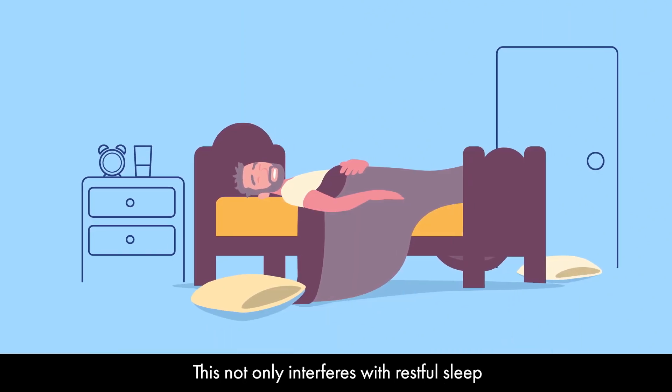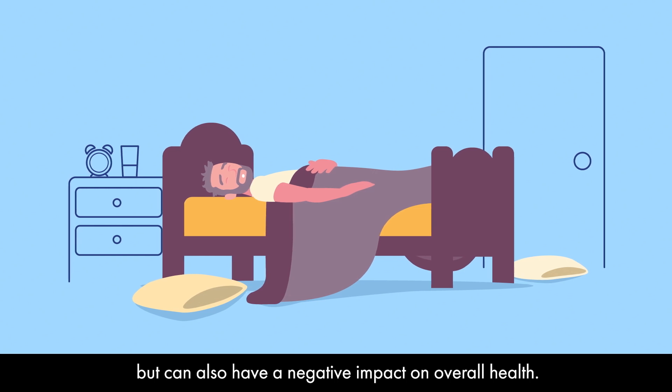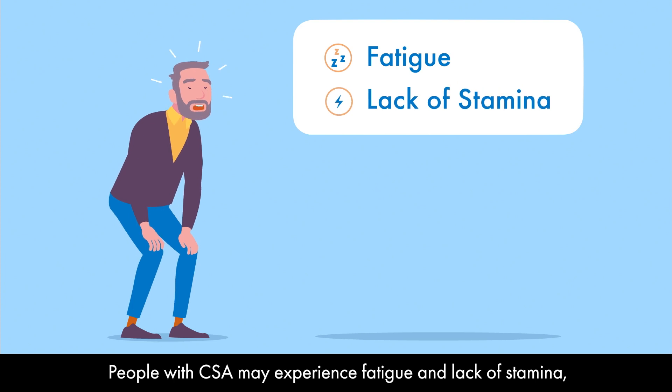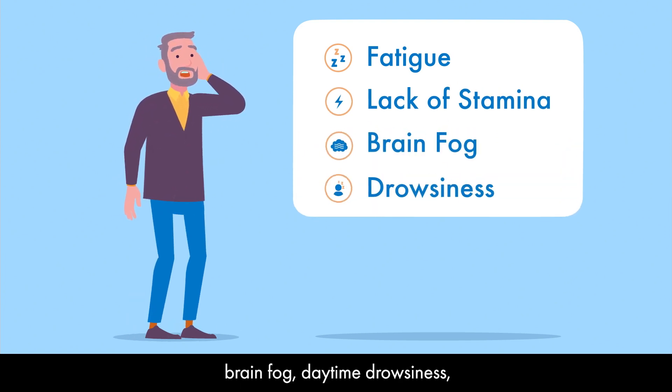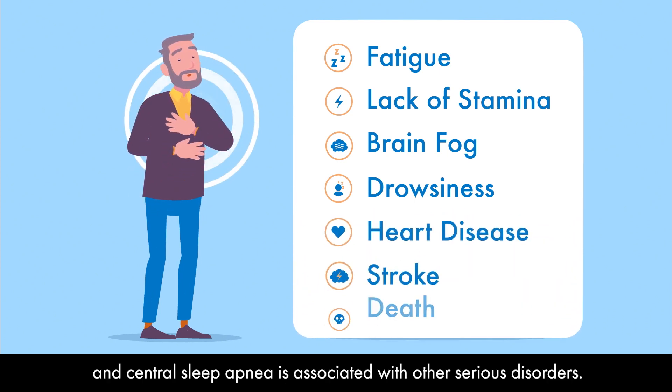This not only interferes with restful sleep, but can also have a negative impact on overall health. People with CSA may experience fatigue and lack of stamina, brain fog, daytime drowsiness, and central sleep apnea is associated with other serious disorders.